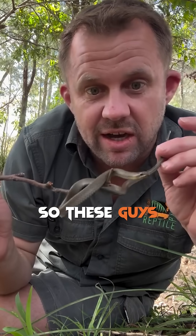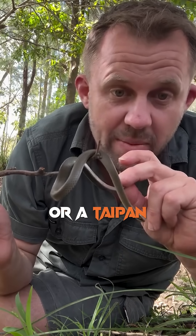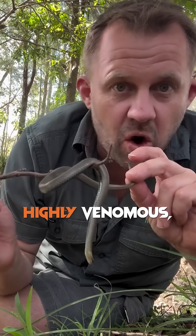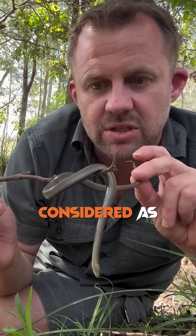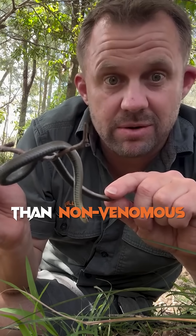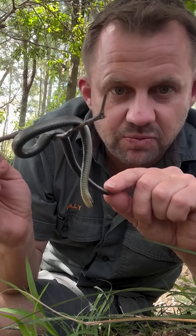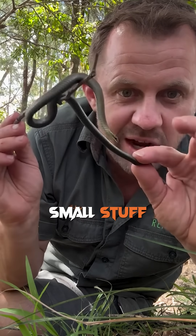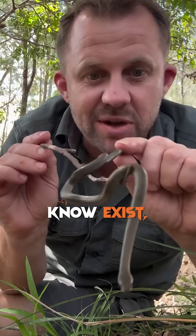These guys are an elapid, just like a brown snake or a death adder or a taipan or whatever — they're just not considered highly venomous. They're what's considered mildly venomous. Australia is actually home to more venomous snakes than non-venomous snakes — we're the only place in the world that's got that title, which is really cool. But yeah, we've got plenty of small stuff like this that not many people know exist.